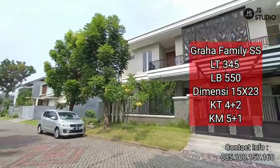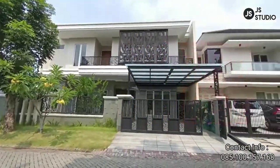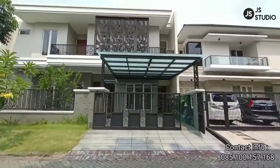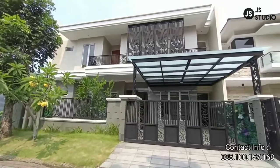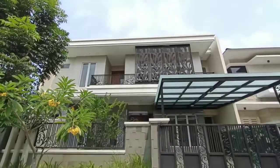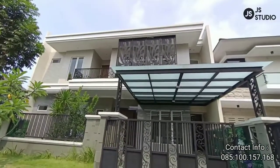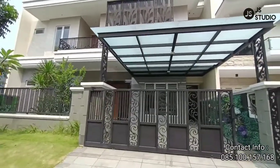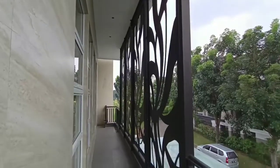Selamat datang di YouTube channel saya yang tertera pada layar kaca Anda. Saat ini saya akan mereview sebuah rumah di kawasan Graha Family di Blok SS. Kita lihat bentuk rumahnya — rumah ini sangat bagus sekali dan keren. Kita lihat ornamen-ornamennya. Yang di lantai 2 nanti kita akan lihat lebih dekat lagi. Itu sangat bagus sekali. Besinya bisa dibuka. Dan kita masuk ke dalam rumahnya.